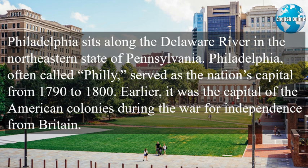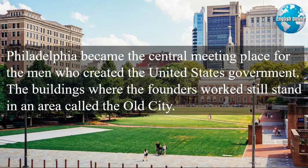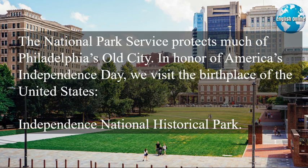Earlier, it was the capital of the American colonies during the War for Independence from Britain. Philadelphia became the central meeting place for the men who created the United States government. The buildings where the founders worked still stand in an area called the Old City. The National Park Service protects much of Philadelphia's Old City.